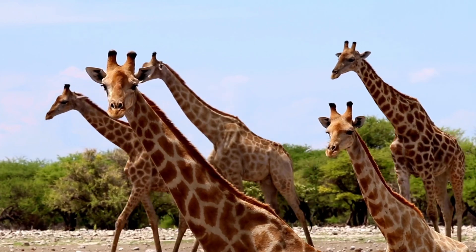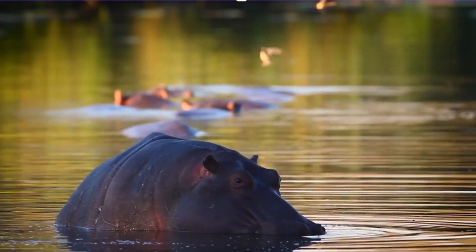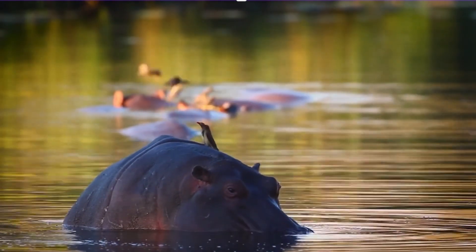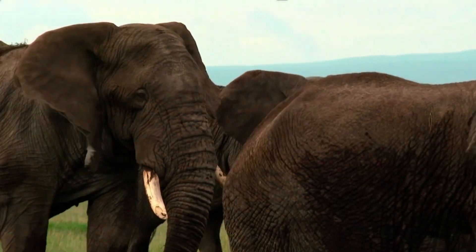No more long game drives where you only look for the big five, but rather get excited to spot all sorts of wonderful animals the Kruger National Park has to offer.